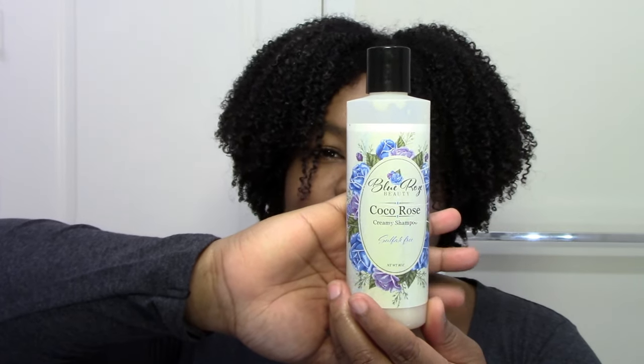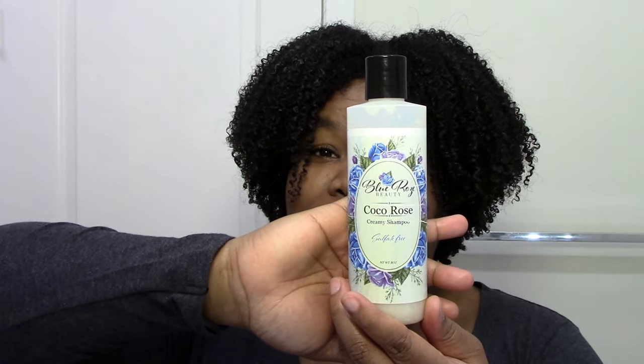If you guys haven't tried the Blue Rose Beauty Coco Creamy Shampoo, you're really missing out. It's moisturizing, doesn't strip your hair, sudsing, defining, has lots of slip, and you can detangle with it. It's really great. I put it on my roots and spread it through. The Camille Rose Caramel Co-Wash I can put all the way through, because it loves your strands and you don't have to worry about your hair getting dry at all.